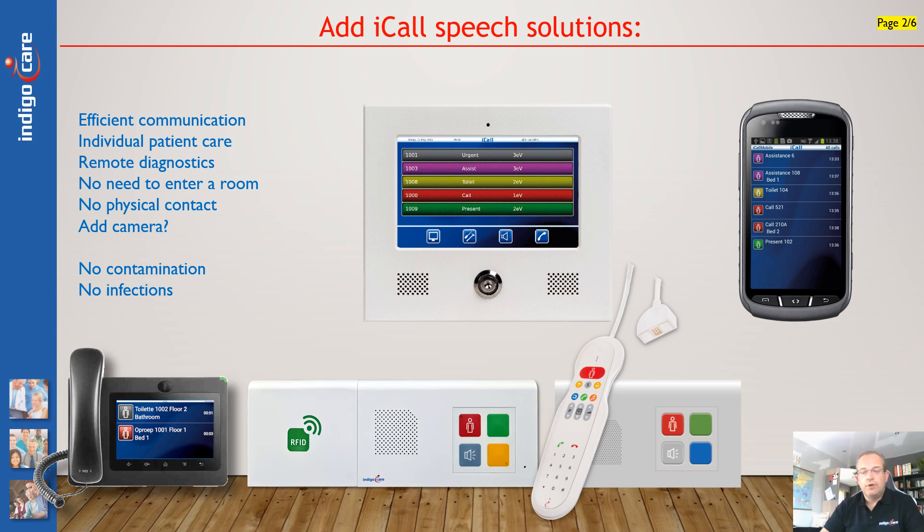The patient makes a call, the nurse receives the call — where the call comes from, the type of call — and can dial directly into the room and even see the situation to assess and react accordingly. As such, the risk of contamination is reduced dramatically and the efficiency of staff is increased dramatically. In the current COVID situation, this is also a way to reduce contaminations inside the institution and avoid further infestations.